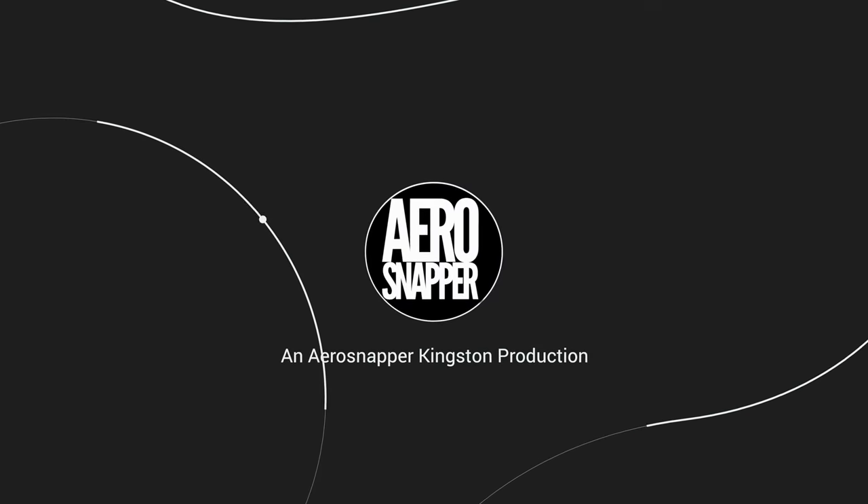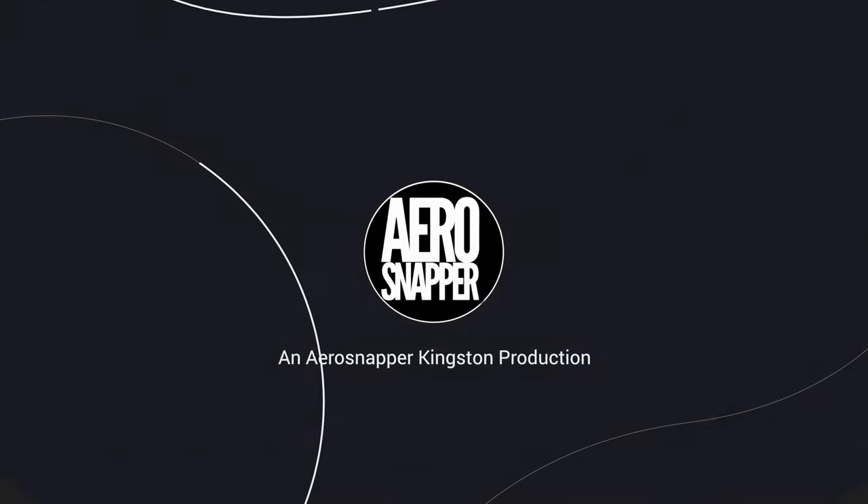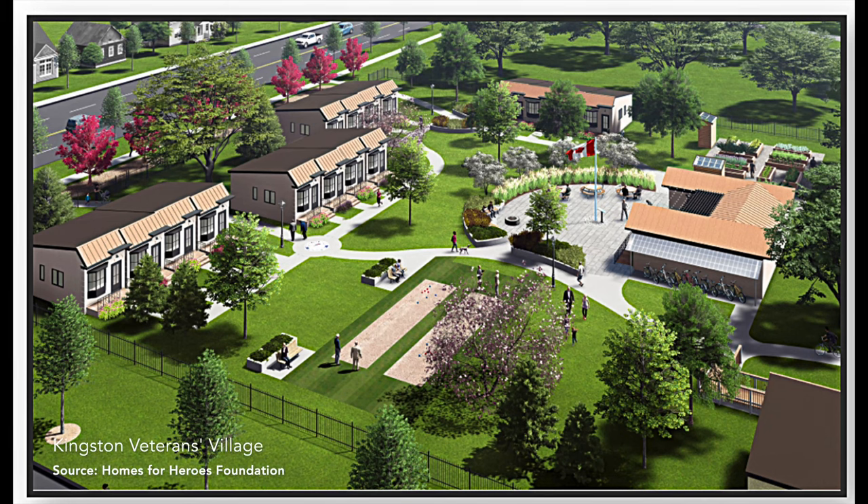Let's have a look at how the villages work and what's happening in Kingston. This image illustrates what is intended for the village in Kingston, with a central gathering place surrounded by tiny homes and a parkland setting creating a sense of connection.